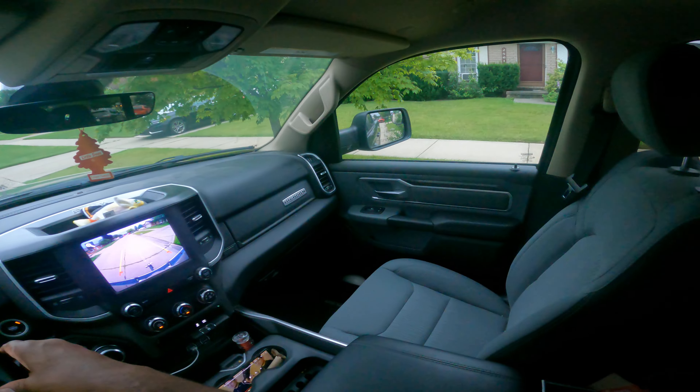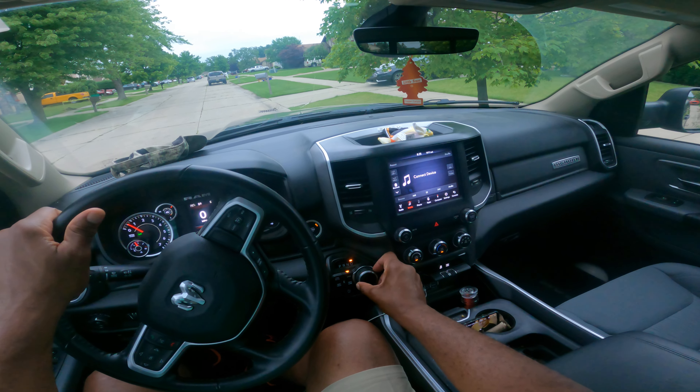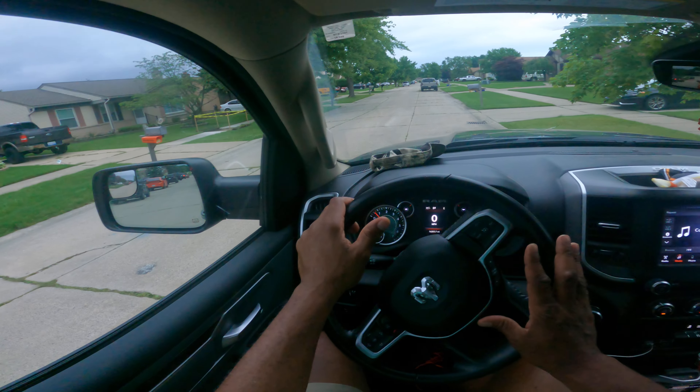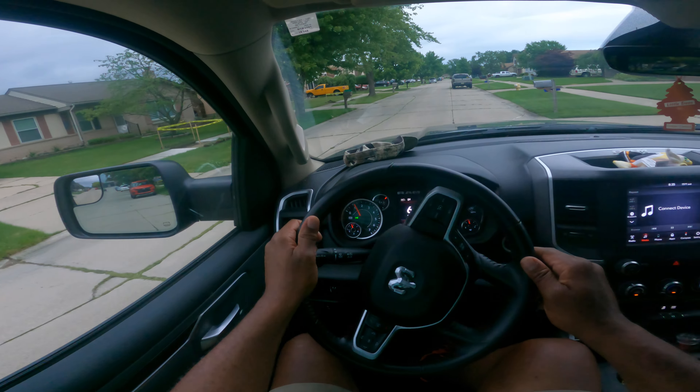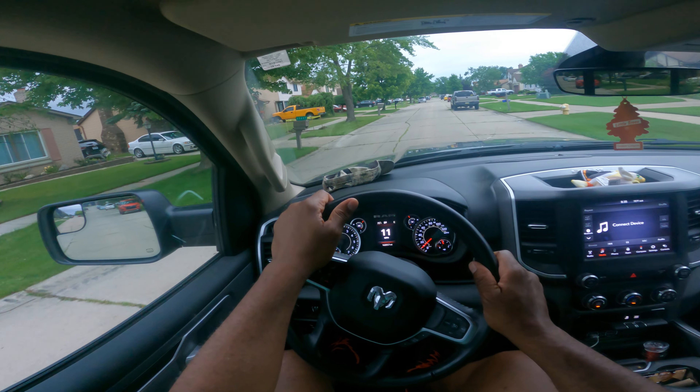That is a really nice view. Now I'm going to go ahead and put it in drive. I'll pull up from a park position. I look over my shoulder and I cancel my blinker. So let's go ahead and drive this vehicle.